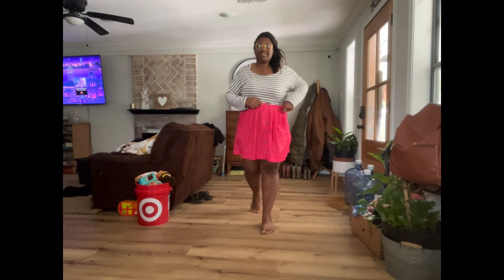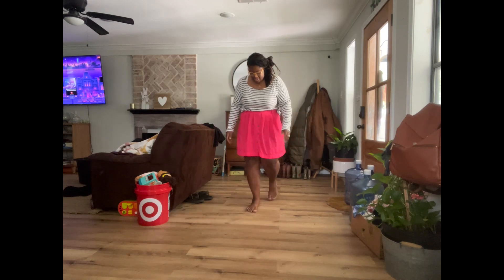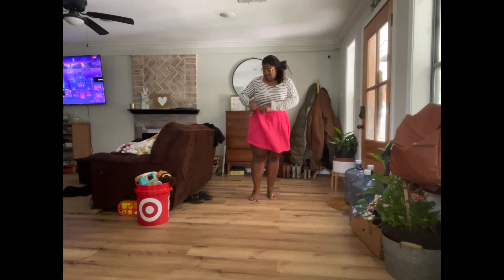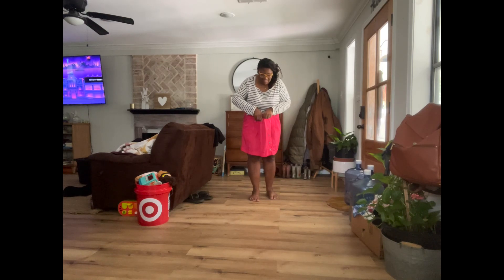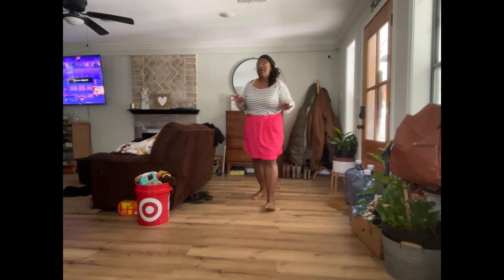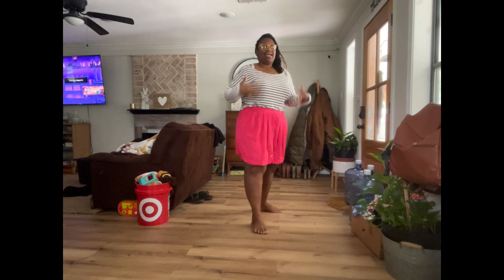Just wanted to show you all a prime example of how I would have styled this shirt — with this skirt, circa 2012, pretty sure it's Mossimo Xhilaration. This is very much still my style today, because I wanted you all to know that even though I'm a big girl, I have a voice and it's so fun.